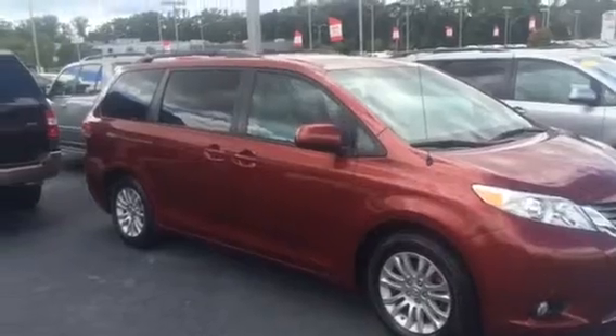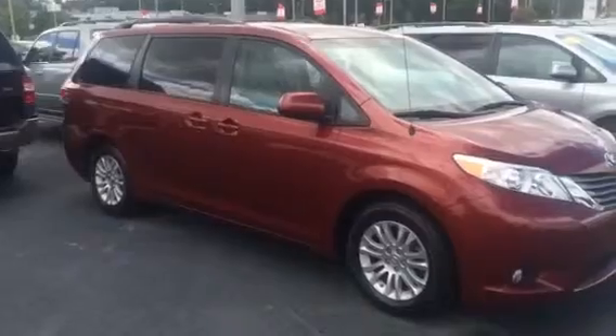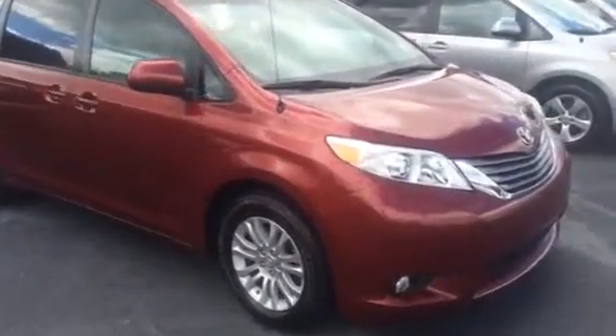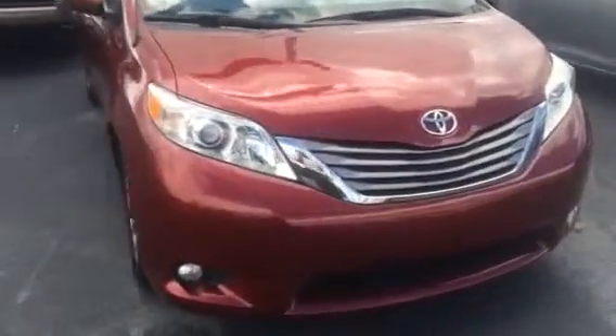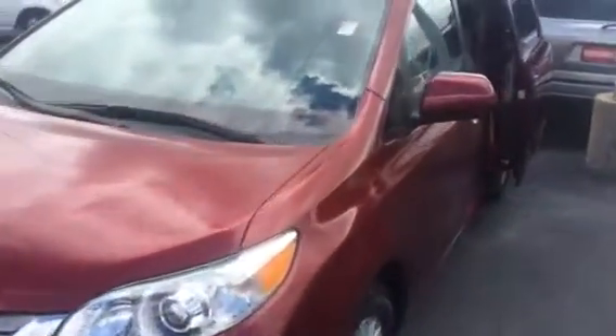Really sharp looking van here. Great miles — 36,000 miles on it. XLE trim, so you've got your alloy wheels, great tires all the way around, fog lights as well on your XLE, a sunroof, heated leather interior, and a roof rack up top.